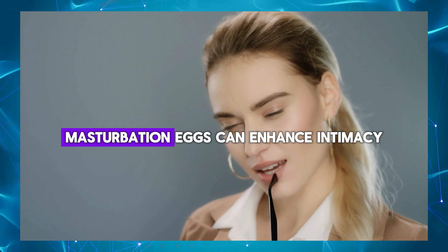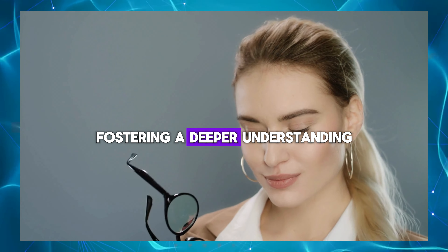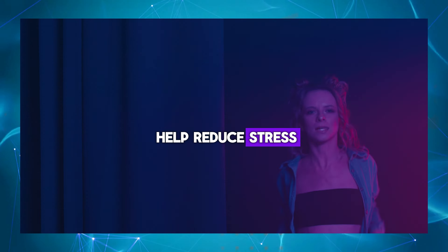Enhanced intimacy: masturbation eggs can enhance intimacy and connection between partners, fostering a deeper understanding and appreciation of each other's bodies and desires. Stress reduction: masturbation with eggs can help reduce stress and tension, promoting relaxation.